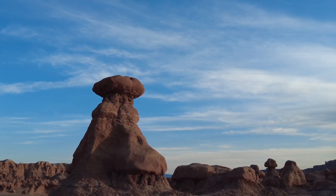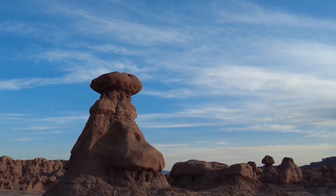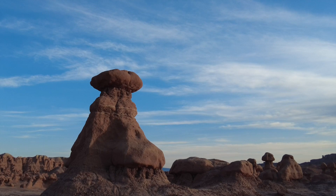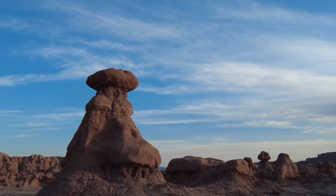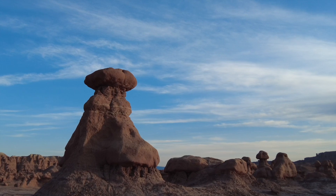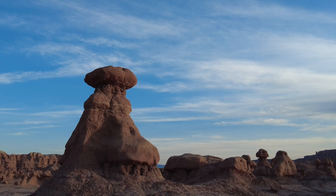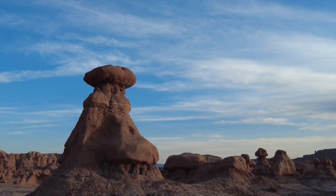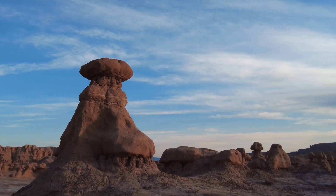I haven't done anything particularly special. My camera is set on aperture priority. I'm at f/16 and I've set my camera to ISO 100 because nothing is blowing in the breeze, and I'm letting the camera set the shutter speed. So we'll see how this turns out — nice simple little composition.